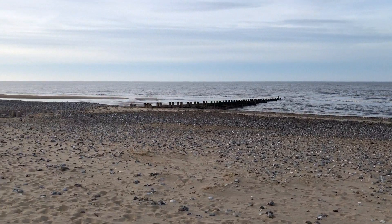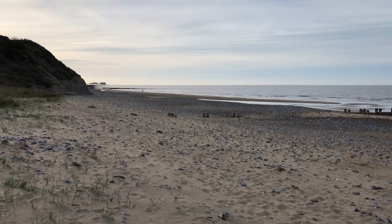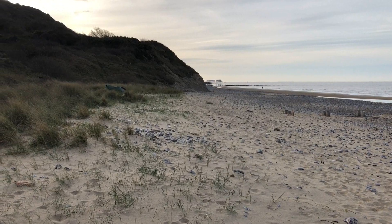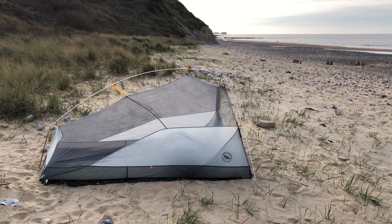This is a little video which I didn't expect to do, but I'm going to show you a short section of the Norfolk coast path. Andrew and I and Simon walked this late March 2019. You can see the Cromer pier just over there.